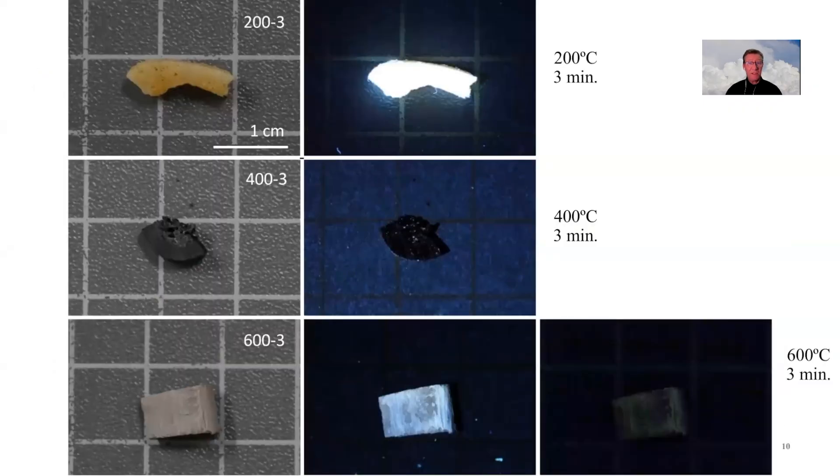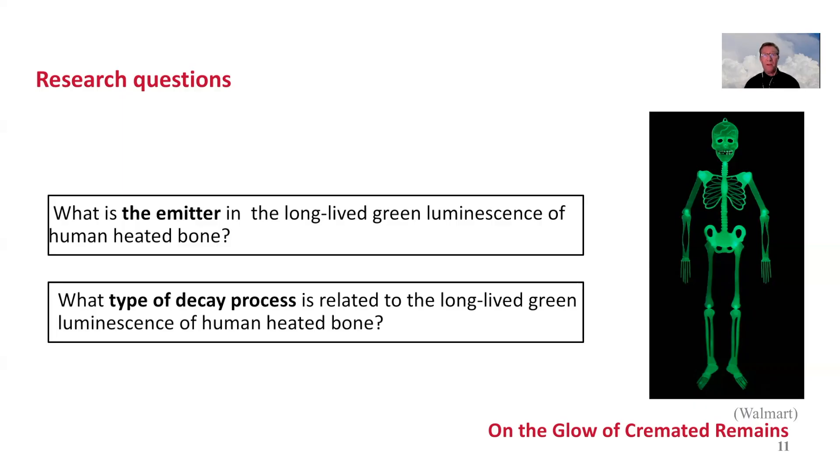Here we see some bone samples that have been heated. Most of these bones show emission, but only the ones heated to about 600 degrees show a very long-lived emission. We see the bone pieces under daylight, then under a UV lamp, and then after the excitation is taken away — so we just see the long component. One can wonder: what is the emitter, what is the species that emits this light, and what kind of decay process are we looking at?